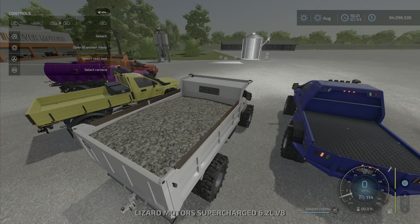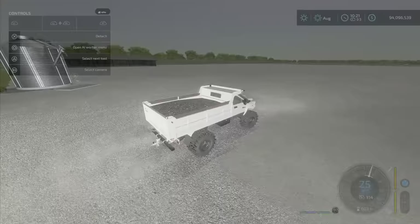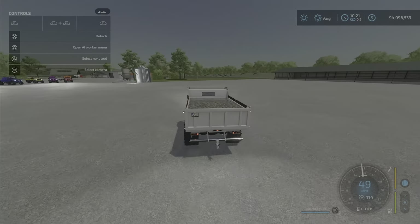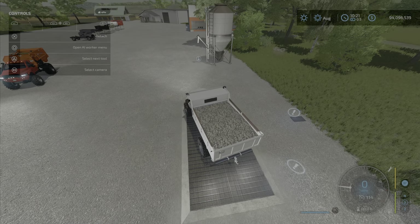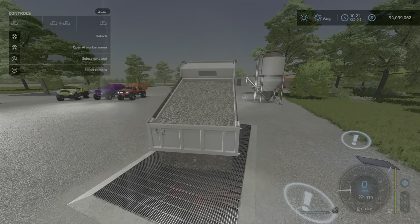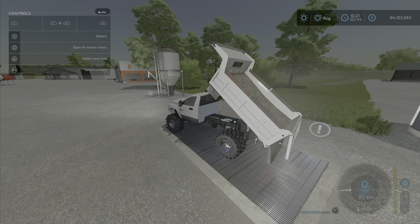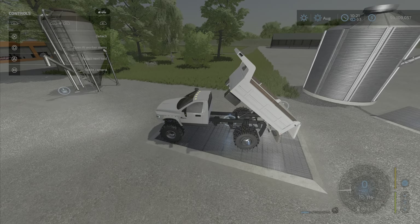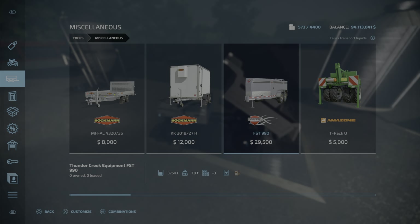The tipper we have here — we have 108,000 liters of stones in there. As you can see, it doesn't mind the stones at all. I do believe the weight is not registering. So let's go over here and unload it. This is the unloading animation — that's quite a few things to go through. I do believe there was a slow option for the animation for the tipper.